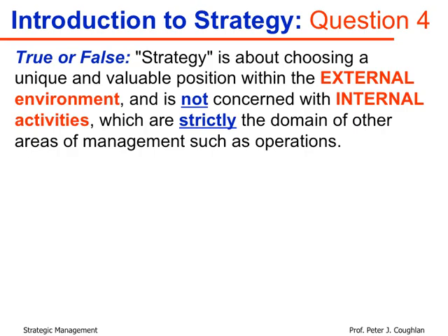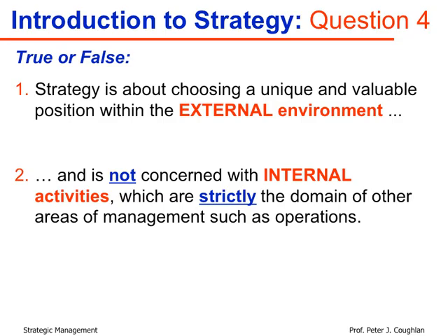The first part — that strategy is about choosing a unique and valuable position within the external environment — is very much true. One distinguishing characteristic of strategy is its focus on the external environment. So the question becomes: is it true that strategy is not concerned with internal activities, because those are strictly the domain of other areas of management such as operations?